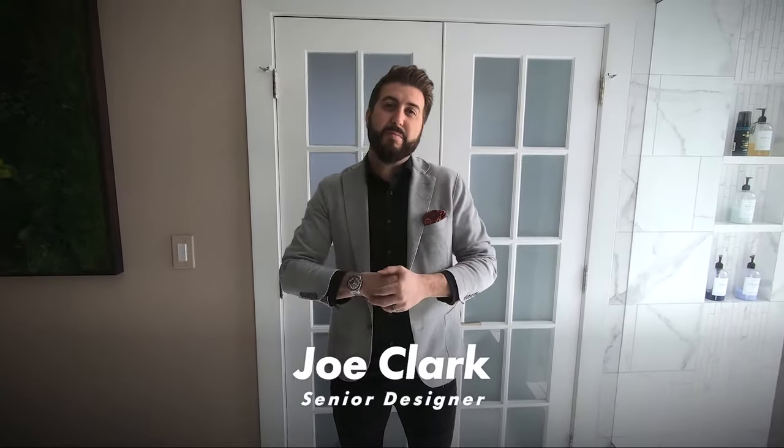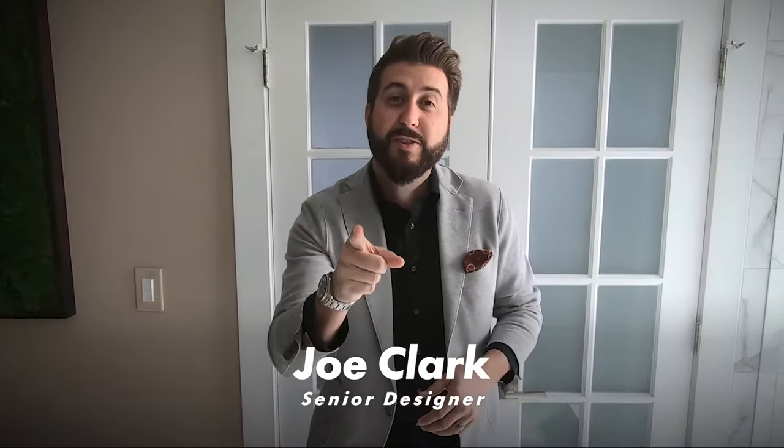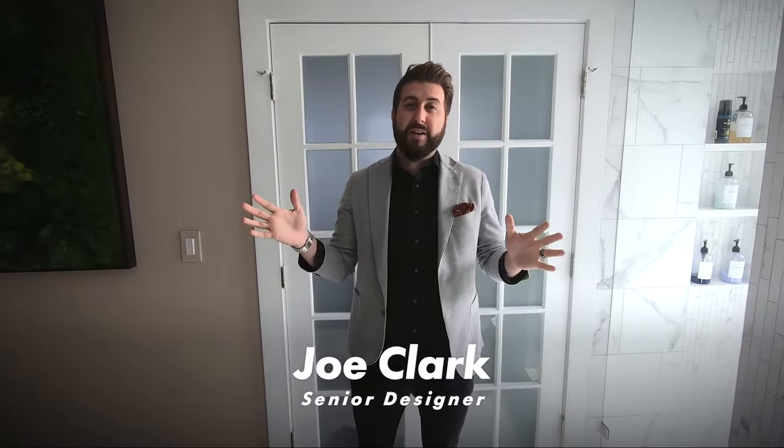Hey guys, welcome to our project on beautiful Siesta Drive, the real Siesta Key. Just wanted to take you around this master bath remodel. We just love how it turned out — enjoy.